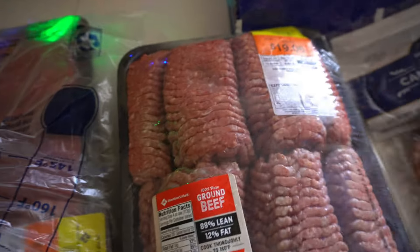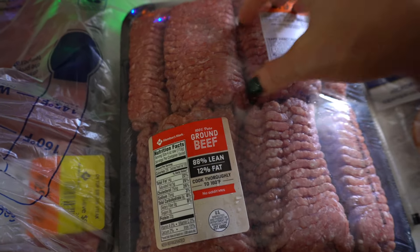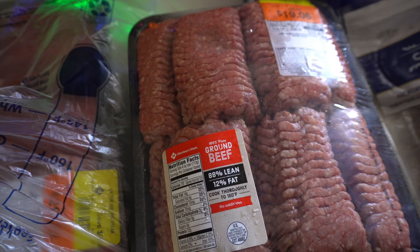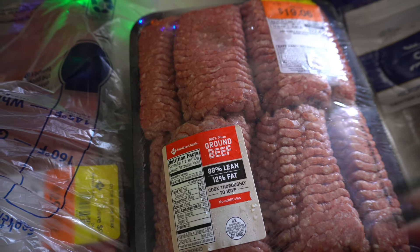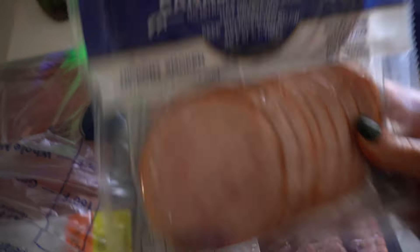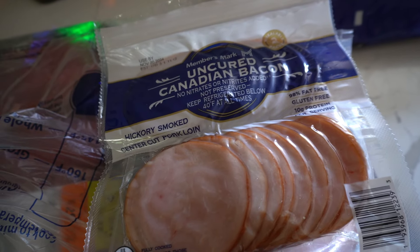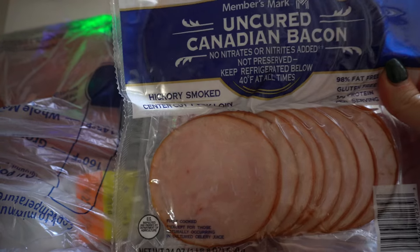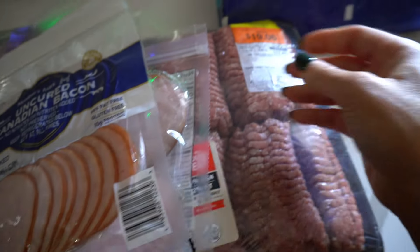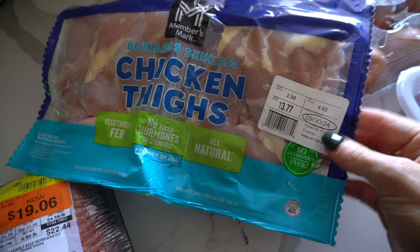I got ground beef for $19.06 — just two meals. You can do ground beef tacos, throw it in with red sauce for spaghetti. Ground beef is a really easy way to feed the family. I got uncured Canadian bacon — you get three pieces as opposed to two with turkey bacon and the volume is better. These were $13. I still have some in the freezer and my Butcher Box is coming soon, so I didn't get a ton of meat.